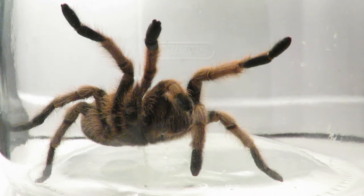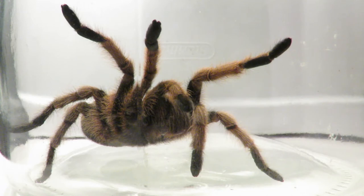As the name suggests, Arizona Blonde Tarantulas are from Arizona. They're mostly found in southern Arizona, but they also range down into northern Mexico.